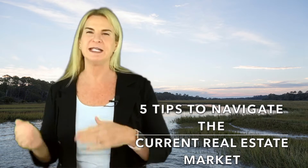Hi, I'm Kimberly Ritter, Homes by the Ritter Group at Carolina One Real Estate, and this is a tough market for buyers, but here are five tips to navigate through this market.